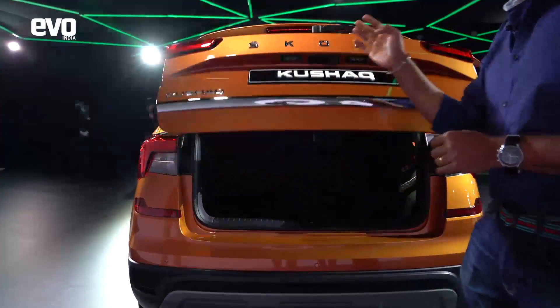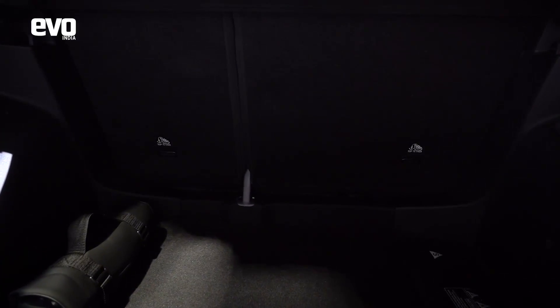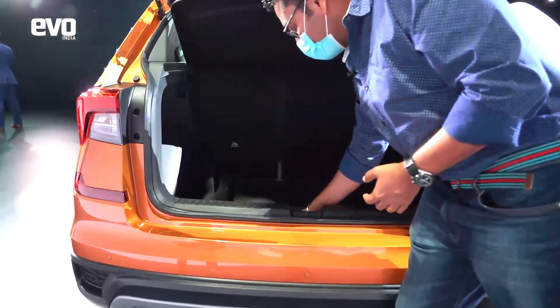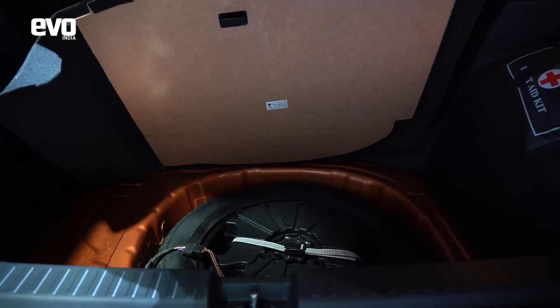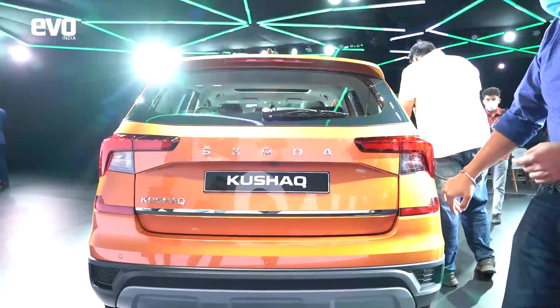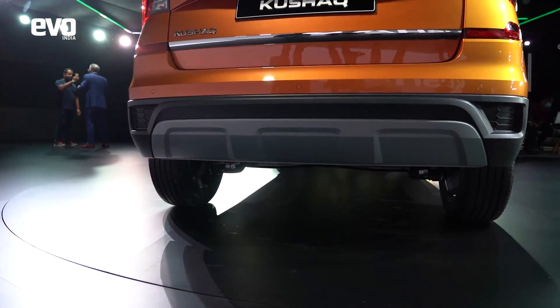Let's look at the boot space. This is a nice and deep boot. The loading sill is a little higher, but the boot floor is lower, so you get a fair bit of space in the boot — on par with the rest of the range. There's a tool kit and a full-size 16-inch spare wheel in the center, not a space saver. You don't get a remote tailgate, and there are no fake exhaust tips to complain about.